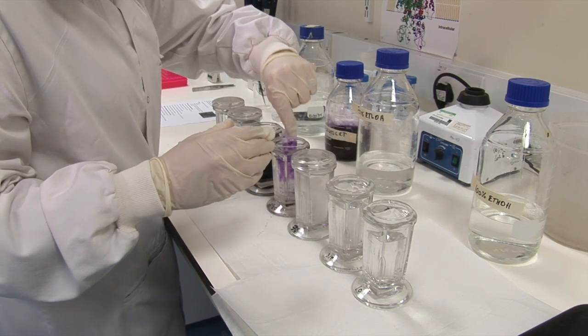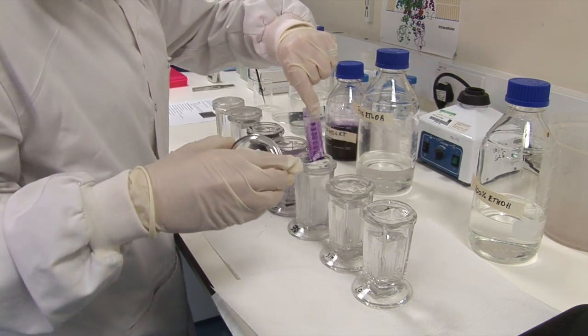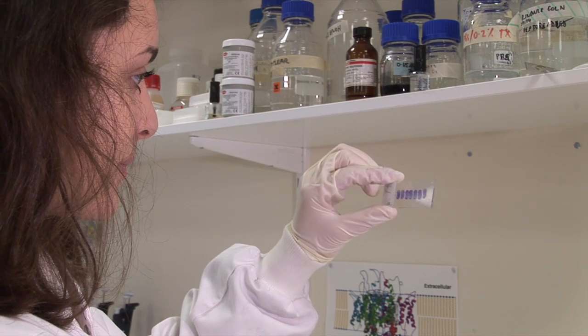I decided to study this master's because whilst I was doing my undergrad in biomedical science I developed an interest in research, and so particularly I wanted to get quite a lot of hands-on experience.